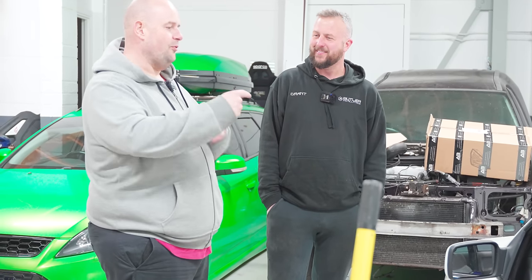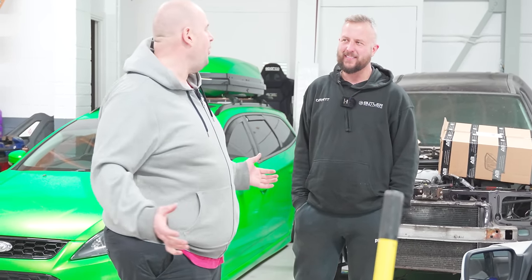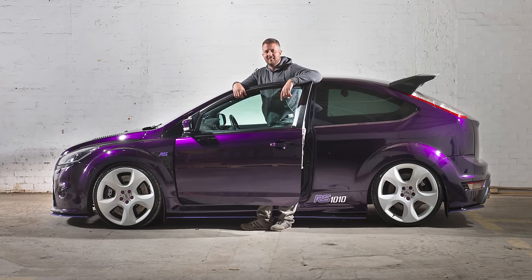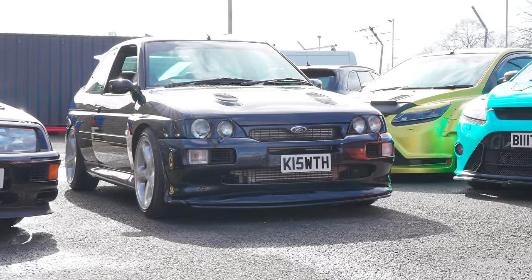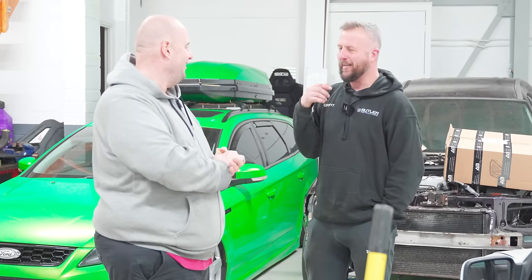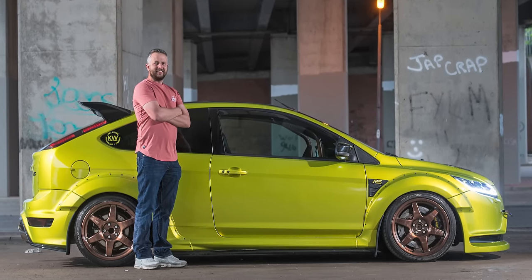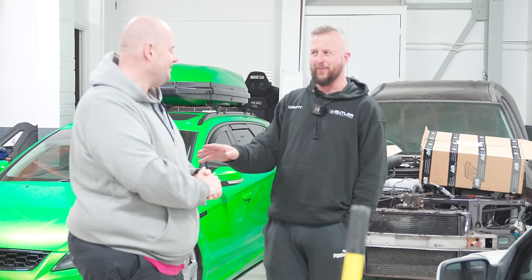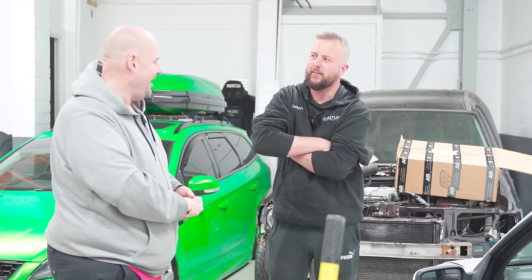Out of all your cars, if you can only keep three, what are they in order? The first one has to be Blaze — it just ticks all the boxes. The second would have to be my black Escort Cosworth. And the third would have to be Shadow, the gold-coloured RS — it's everything you would want in a car. The rest of them I could live with selling. For driving-wise, that's certainly the way it would go.